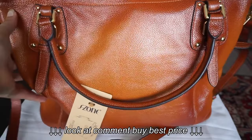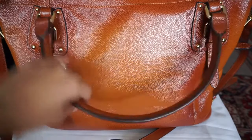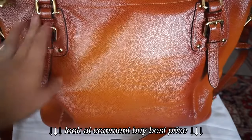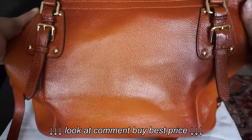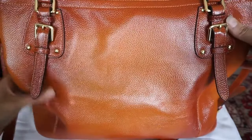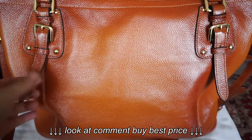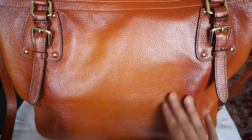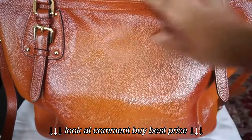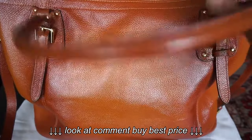One thing you'll notice right away is that it does have kind of two tones. So it's dark in some places around the seams and then lighter in the front. That is actually the way it looks — some people might not like that, but I personally like it. It gives it the vintage-y look of aged leather. It is quite soft and doesn't smell really strongly like leather.